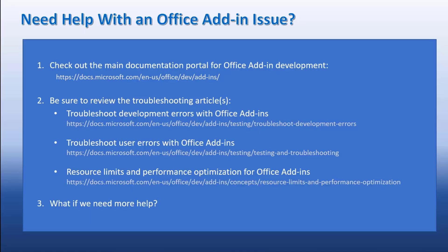Assuming you need help with an Office add-in issue, we have several options available, but the first thing we'd point you to is to check out our documentation portal and the troubleshooting articles that we have. There are three listed articles: troubleshooting development errors, troubleshooting user errors, and resource limits and performance optimizations. These are good articles relating to a lot of known issues regarding add-in development.